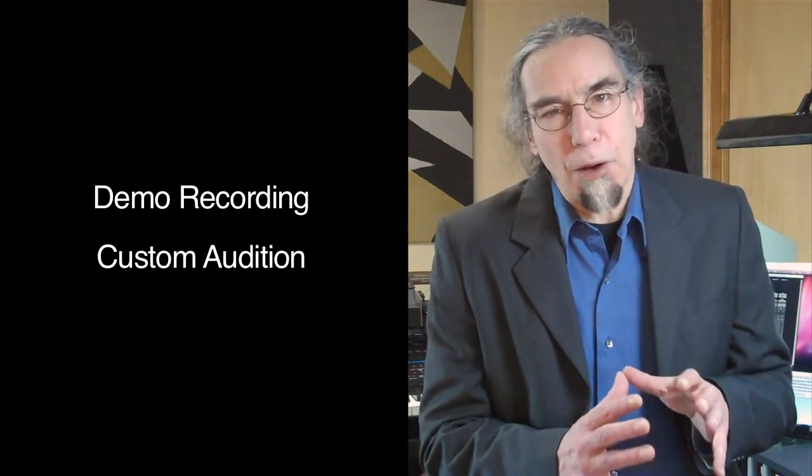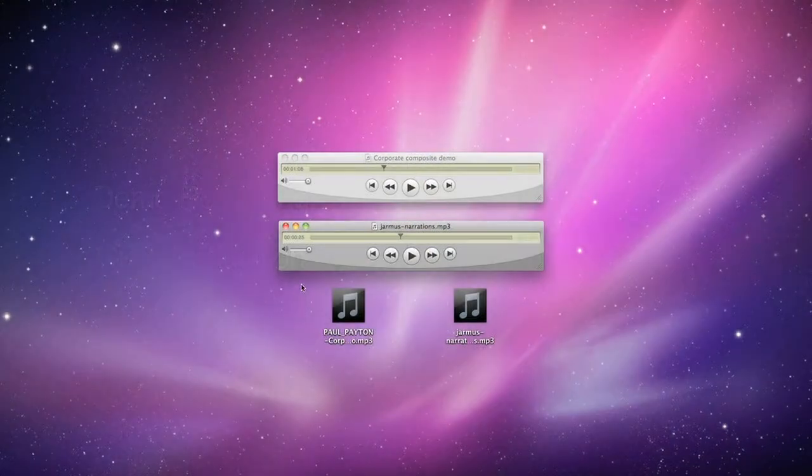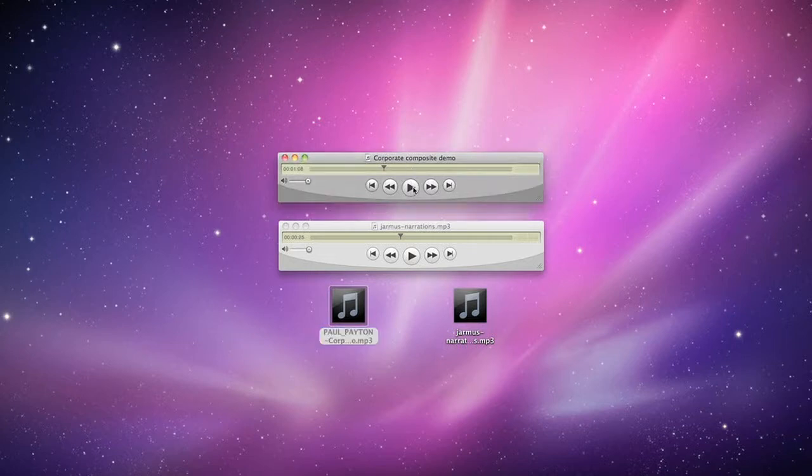Voice actors usually audition for parts in one of two ways. One way is with a demo recording that's a compilation of their past work. Another way is by creating a custom recording just for your project. Here's an example of a demo that was emailed to me — it's voice actor Paul Payton's corporate demo.